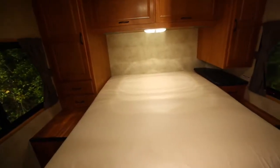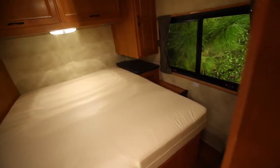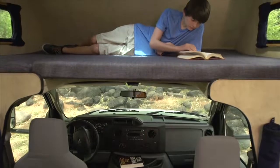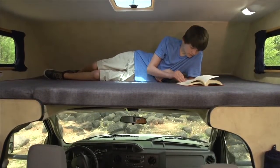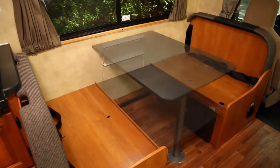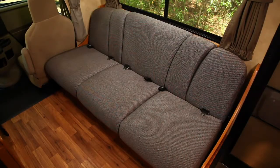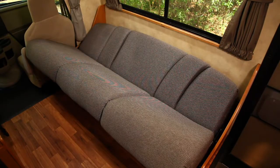The rear island queen bedroom offers a space that can be closed off. Additional queen-sized accommodations over the cab offer even more flexibility. The dinette doubles as a comfortable full-size bed at night, and a pull-out couch rounds out the choice of sleeping arrangements.